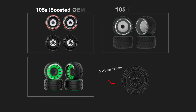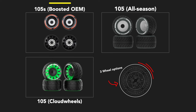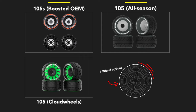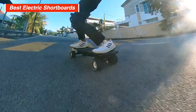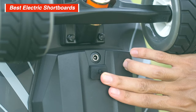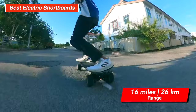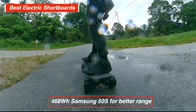The Tiny Mini 3 Pro has three wheel options. The 105S wheels from Boosted OEM are the softest with a lot of grip, followed by the 105 all-season wheels using a material between rubber and PU, and then the 105mm cloud wheels. Personally, I'd mostly prefer the Boosted 105S. For battery options, we tested the 393Wh MolliCell P42A version, which got us 16 miles or 26 km riding super fast. Definitely get the 468Wh Samsung 50S version if you need more range without riding slower.